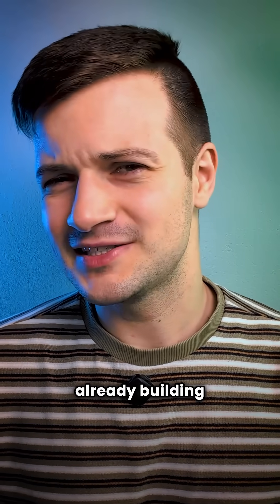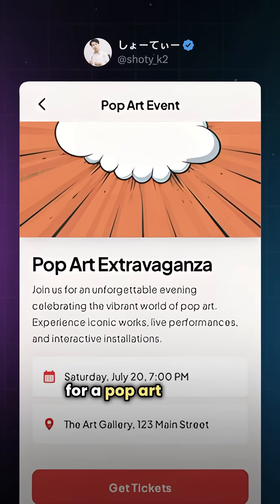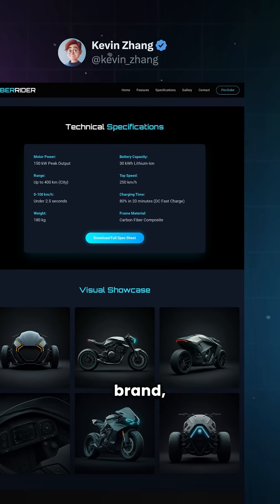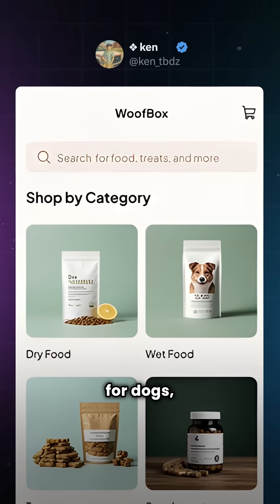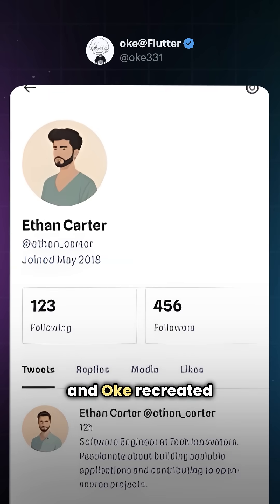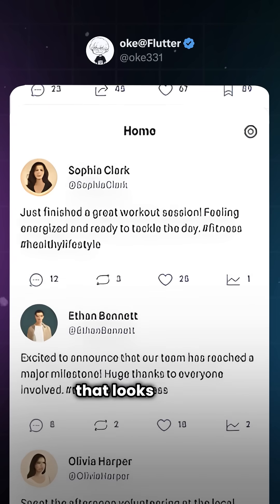People are already building some pretty cool stuff with it. Shoddy made a mobile app for a pop art event. Kevin Zhang built a homepage for a futuristic electric motorcycle brand. Ken made a food delivery app for dogs. Hard Day Cambodge built one to track underrated movies. And OK recreated an entire social app that looks like X.